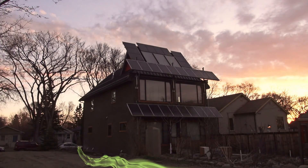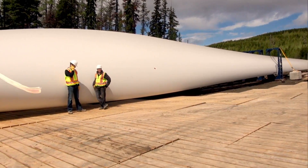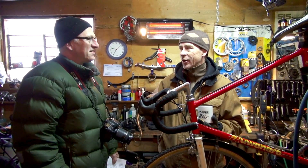Welcome to Green Energy Futures, your guide to the green energy revolution that's already underway. Hi, David Dodge here for Green Energy Futures. This week, I step out of my comfort zone to learn about a cheap, easy way to get around that uses less energy: winter cycling.